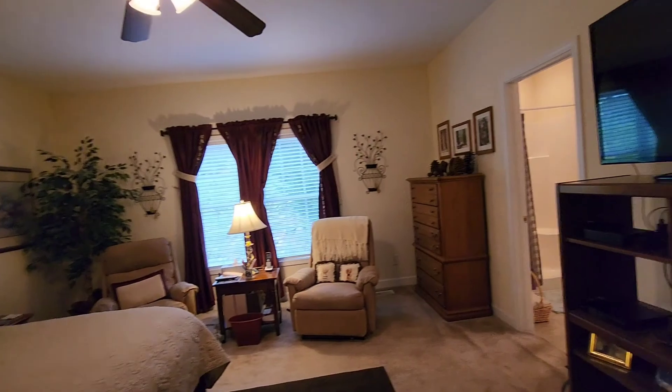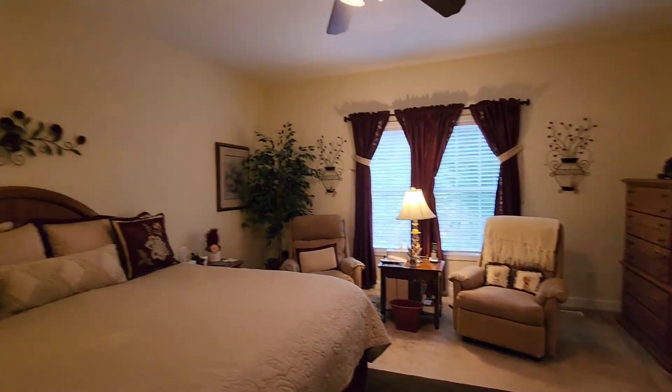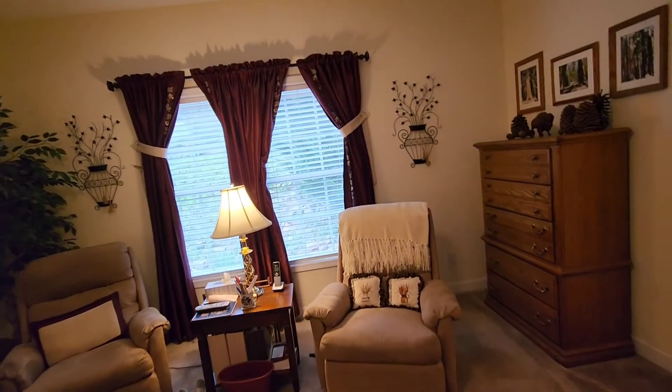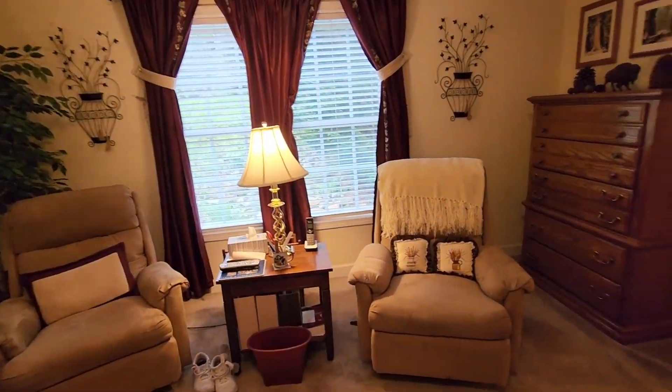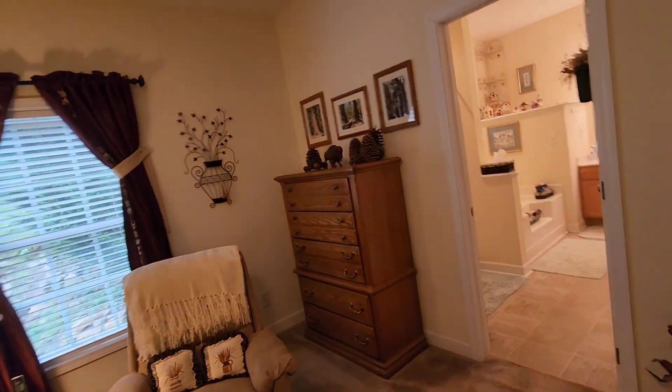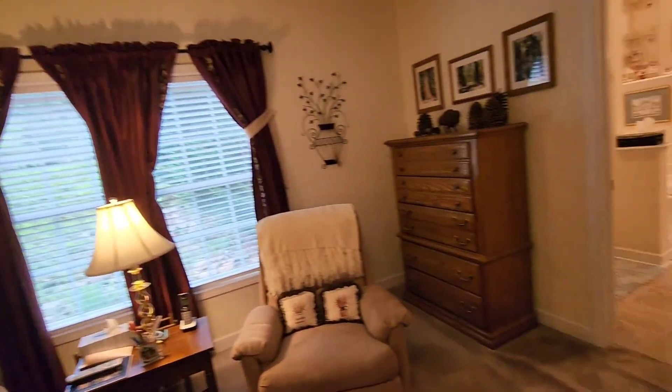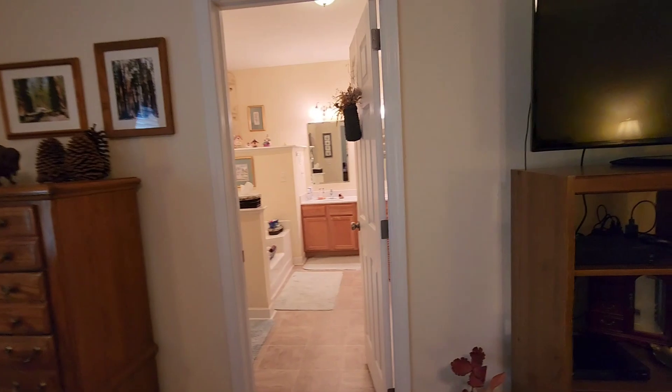This is a really good sized master bedroom — there's room for the chairs as well. That was actually going to be a deal breaker when I first found the house for them back in 2007 when it was brand new. Now I'm helping them move on to their next chapter.